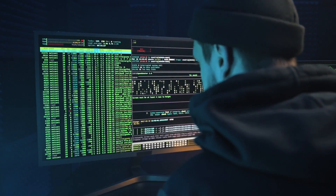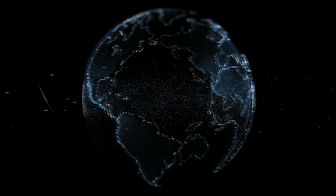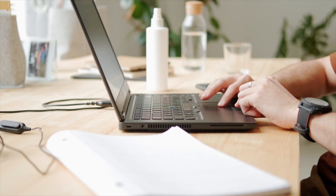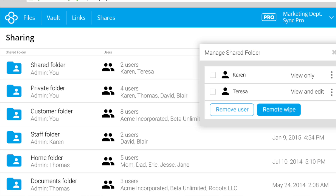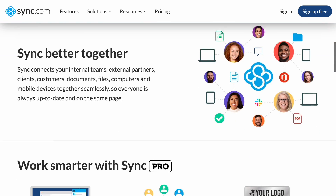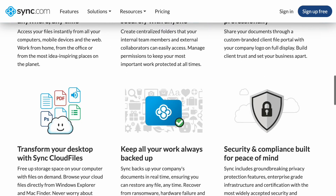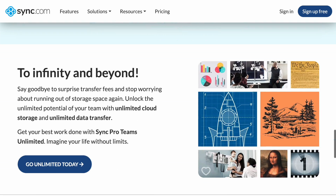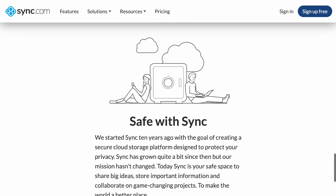Another thing that SOC analysts have to think about is keeping data secure and document and cross-team collaboration — specifically around where you're storing your actual data. This is where today's sponsor comes in: Sync.com. Sync.com is a file storage and collaboration platform to help your teams stay safe, secure, and connected in the cloud.